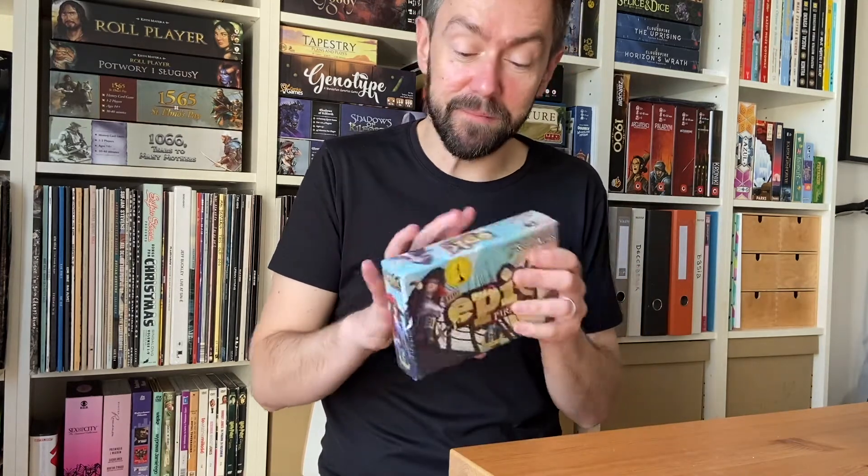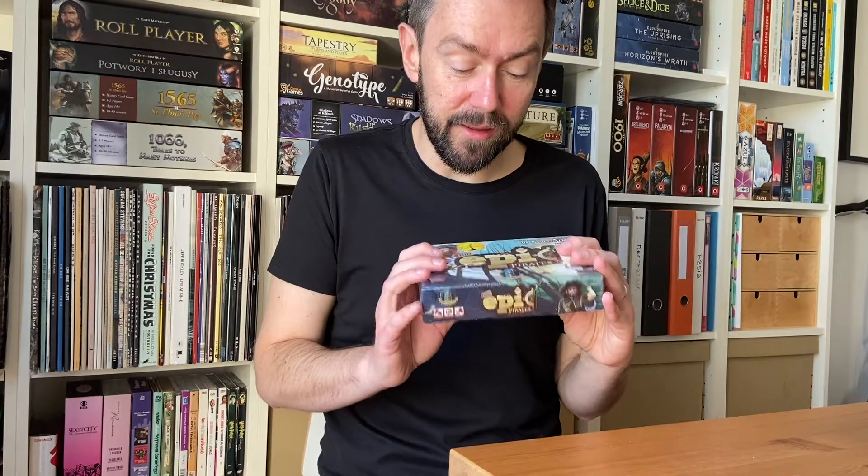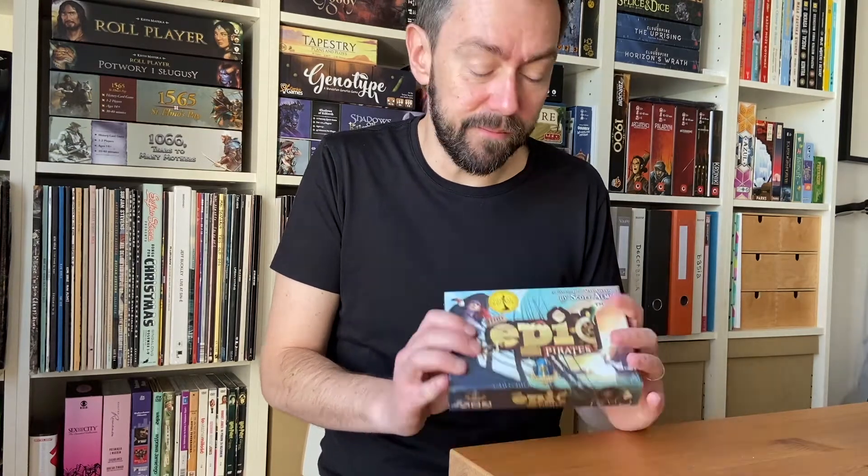The box is really tiny, as you can see. It's really unbelievable that Gamelyn Games could fit the whole game inside this small box, because their games are not really filler games. Usually when you have a game in a small box like this, you can think it's something you can play in 10–15 minutes between bigger games, but it's not the case with the Tiny Epic series — these games are quite advanced. I played the prototype last year with two friends and it took us about an hour, hour and a half, so it's definitely not a filler game.